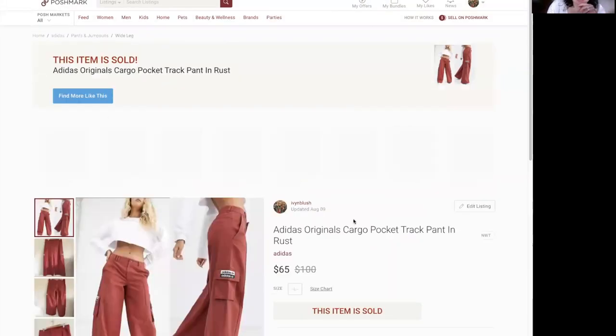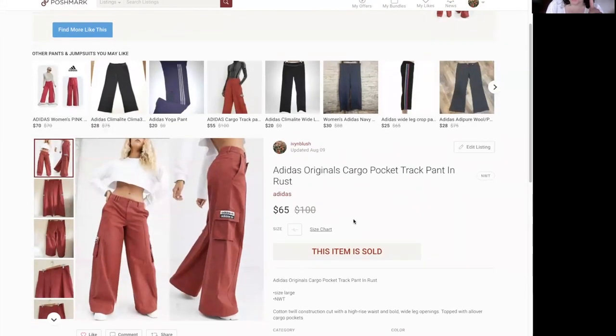This was a retail arbitrage pickup — I don't generally pick up Adidas or Nike, but these were fun and funky. They totally reminded me of skater pants from the early 2000s. They cost me $10 at retail arbitrage and sold for $65. These are the Adidas Original Cargo Pocket Track Pant in rust — super wide leg with a patchwork detail, retailed for $100.